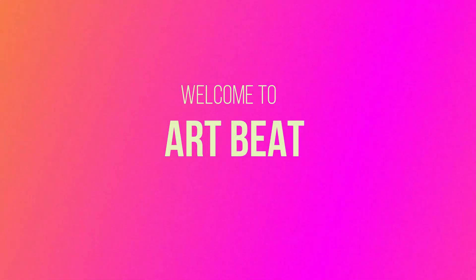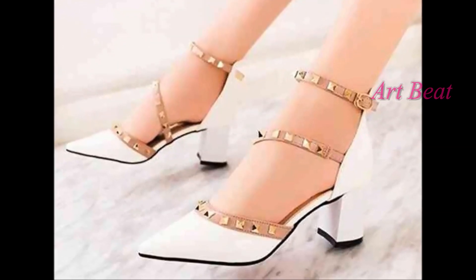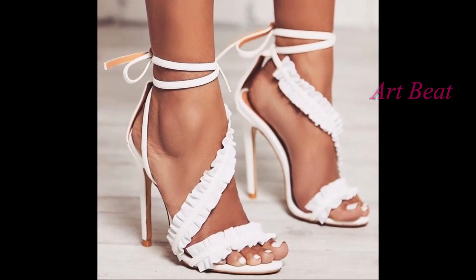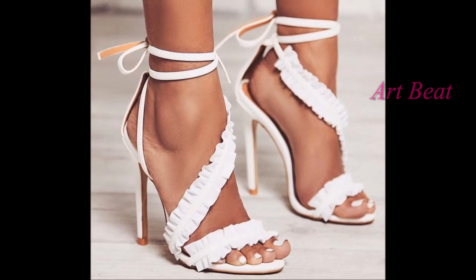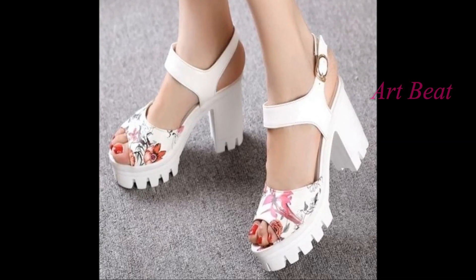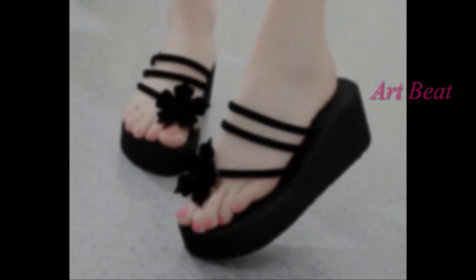Hi Viewers, welcome to my channel Art2Bait. Today we have brought to you the latest designer heels designs. You can see trendy and fashionable heels in this video. These high heeled sandals are an ideal choice for all occasions.